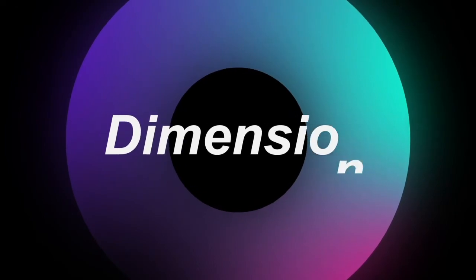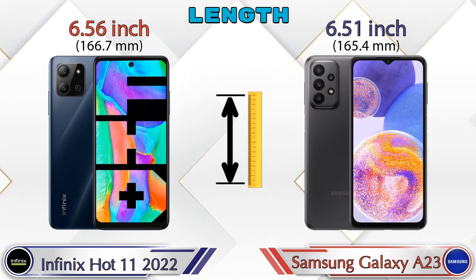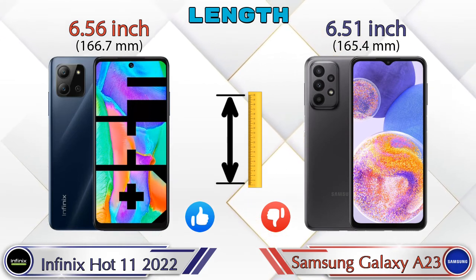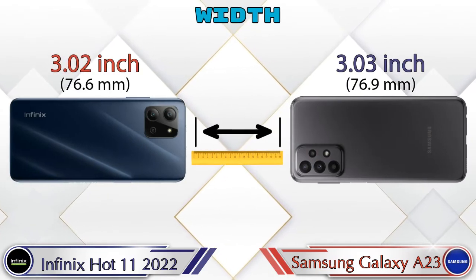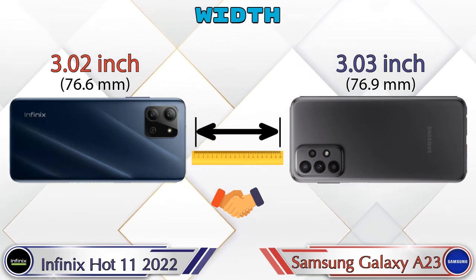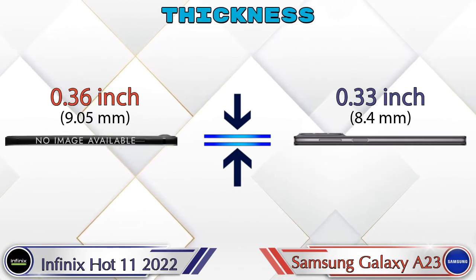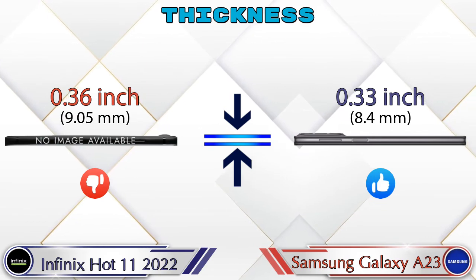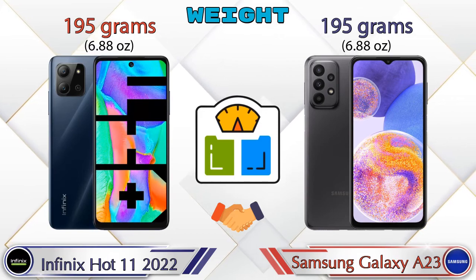Now let's check the details about dimensions. Talking about the length of both phones: the Hot 11 2022 is 6.56 inches and the Galaxy A23 is 6.51 inches, which is less than the Hot 11 2022. Width: the Hot 11 2022 is 3.02 inches and the Galaxy A23 is 3.03 inches, which are almost the same. Thickness: the Hot 11 2022 is 0.36 inches and the Galaxy A23 is 0.33 inches. The weight of both phones is 195 grams.